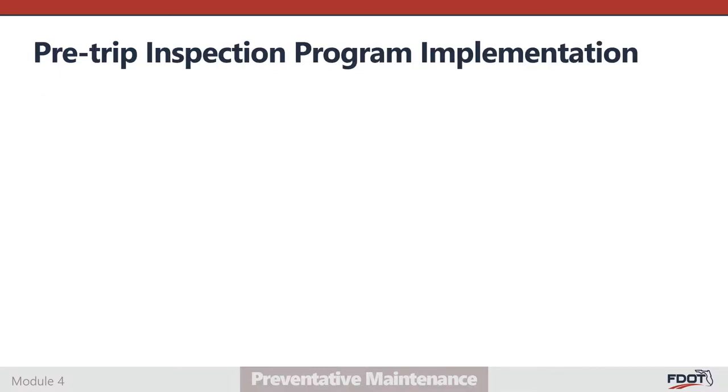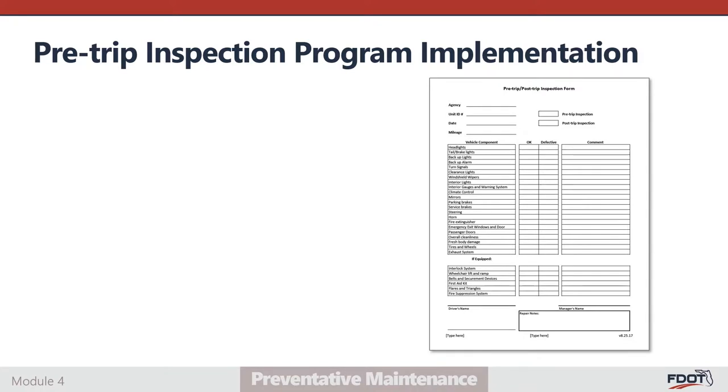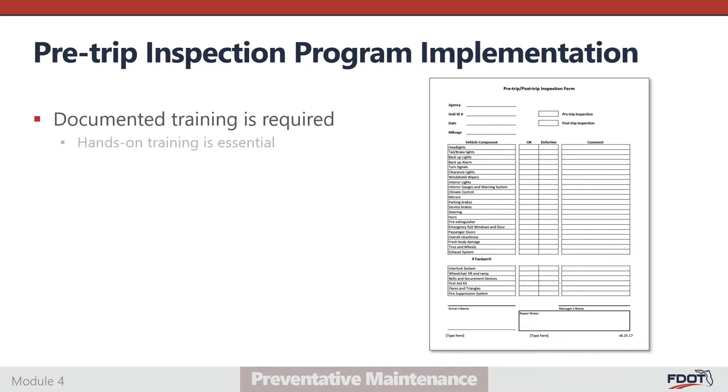Training on how to properly complete a pre-trip inspection is required for all drivers and staff conducting inspections. This training must be documented and retained for the duration of employment. Video and written guidance are available to support training sessions, but hands-on training is essential. The agency trainer should demonstrate a pre-trip inspection on an agency vehicle while the trainee observes. Trainers should verify that all trainees can successfully demonstrate a thorough and accurately reported inspection before they are permitted to conduct inspections unsupervised. Training should include instruction on the procedure to report identified deficient components. Reporting should occur immediately and in writing on the inspection form. If the defect is safety-related, the vehicle cannot be used for passenger service until repairs are completed.